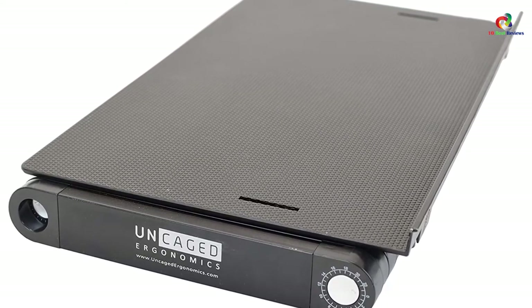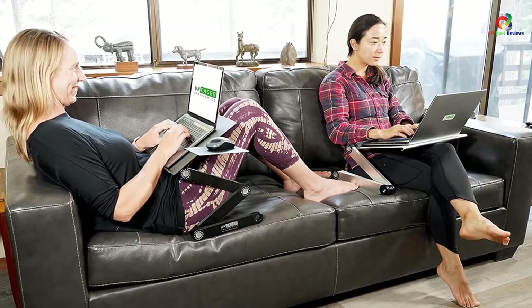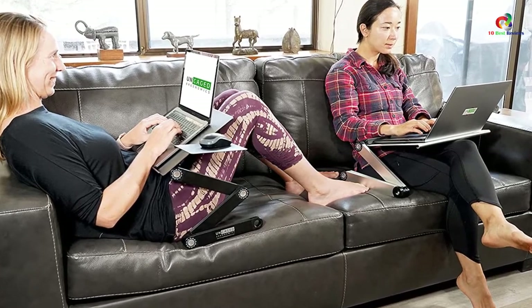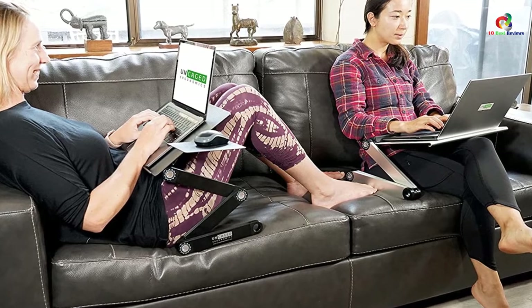It is one of the most comfortable stands to use where you can slip it over your legs. This stand is made with a collapsible design that enhances easy operation and storage. With this stand, you can easily adjust the height and angle of your laptop from 2 to 18 inches.